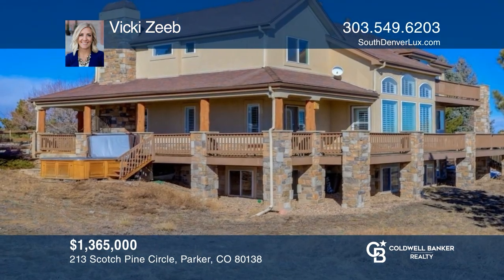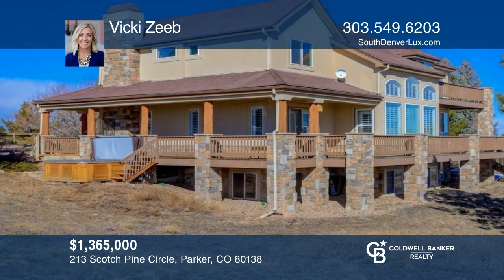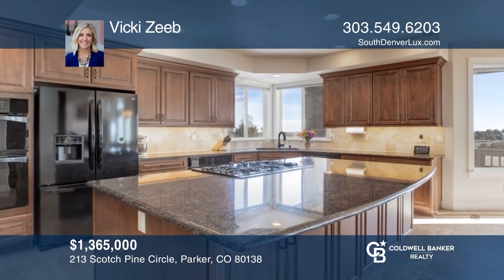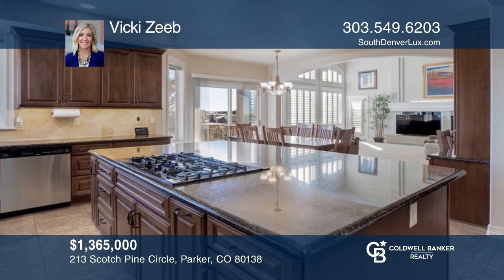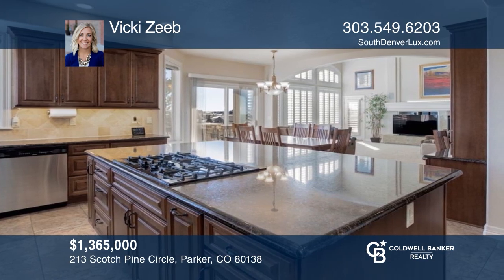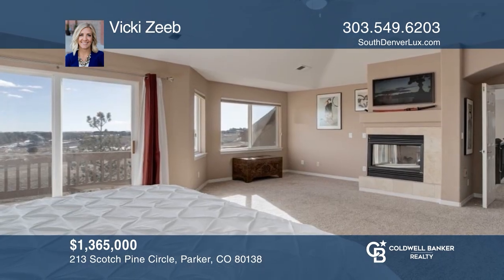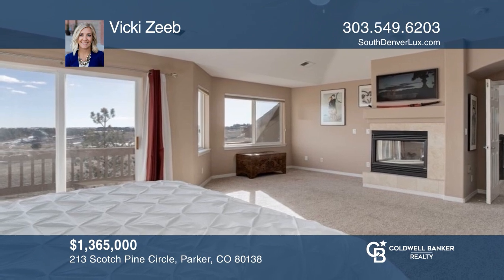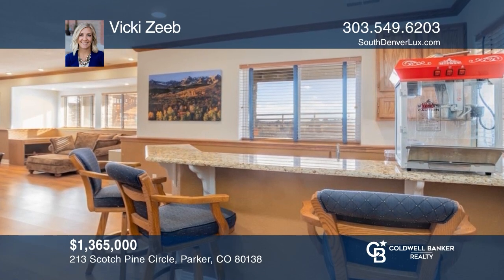Come see this five-bedroom, five-bath home situated on a five-acre lot with a large, fully-fenced backyard. Entertain your guests on your wraparound deck or in your kitchen, which includes ample storage, a butler's nook, and an open concept to the living room. Relax by the cozy fireplace in your primary suite or down in your finished basement. Experience everything this home has to offer by calling Vicki Zeeb today.